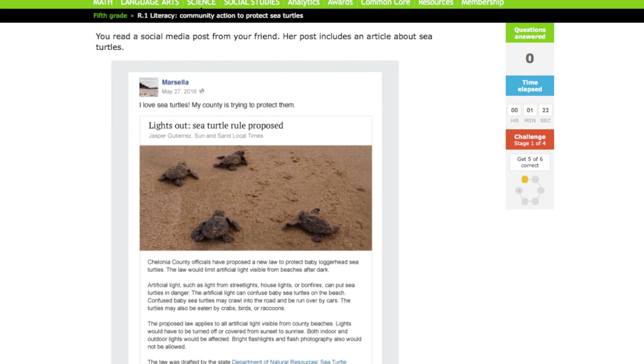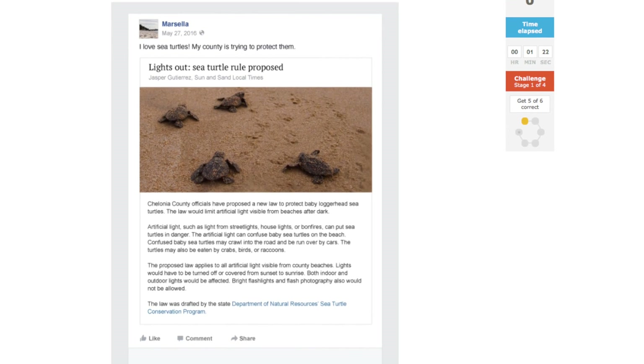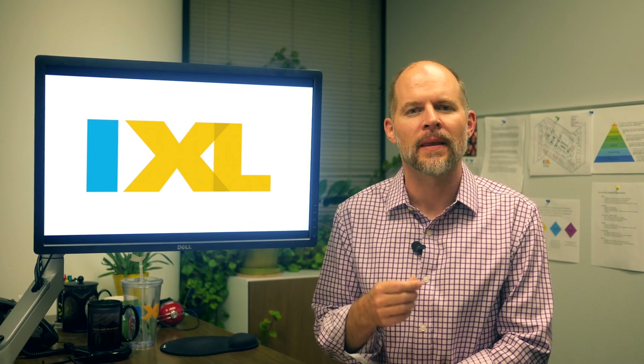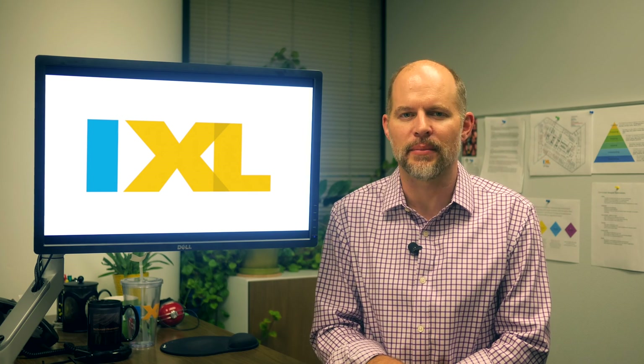My team takes great pride in coming up with creative, engaging ways to spark students' natural curiosity about science. I hope I've sparked your curiosity, and I invite you to try IXL Science today. Thank you for taking the time to hear about the exciting work we're doing at IXL Learning to make science education amazing.